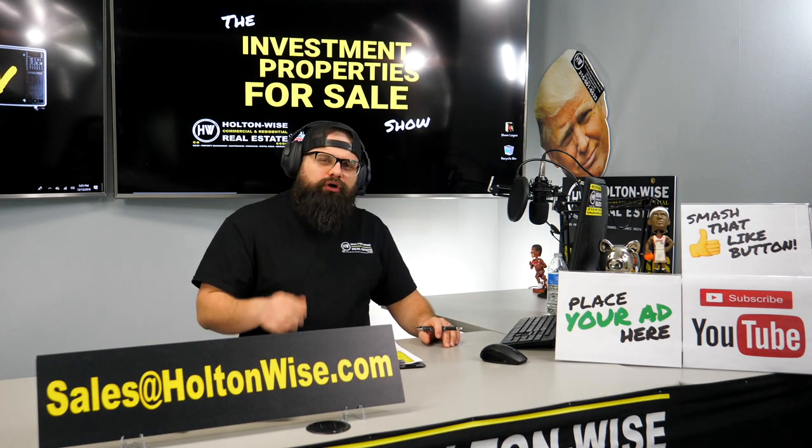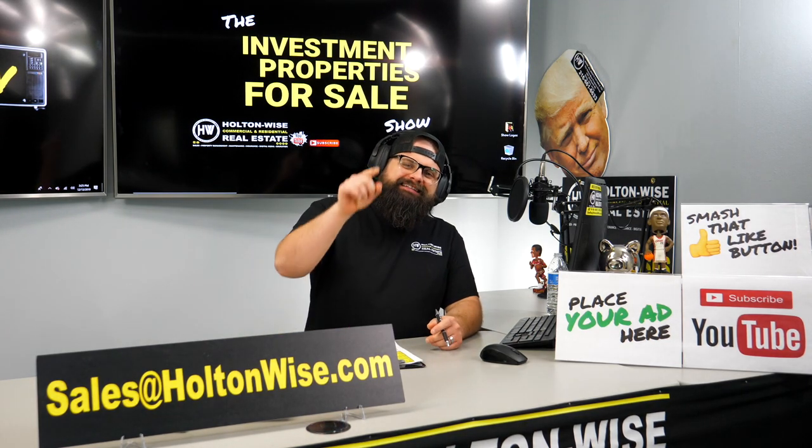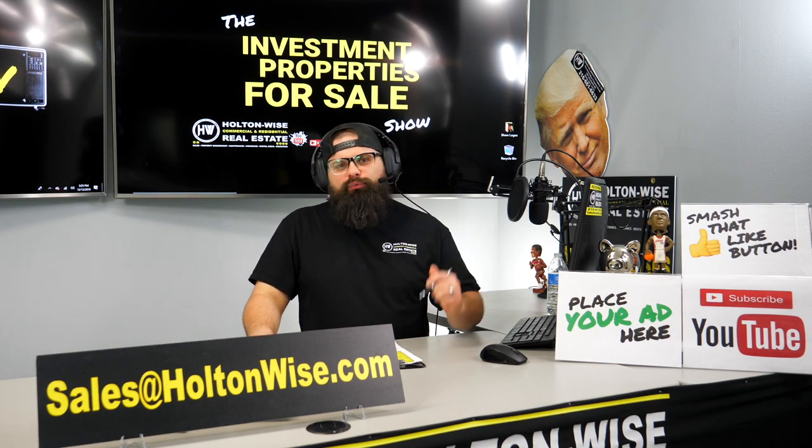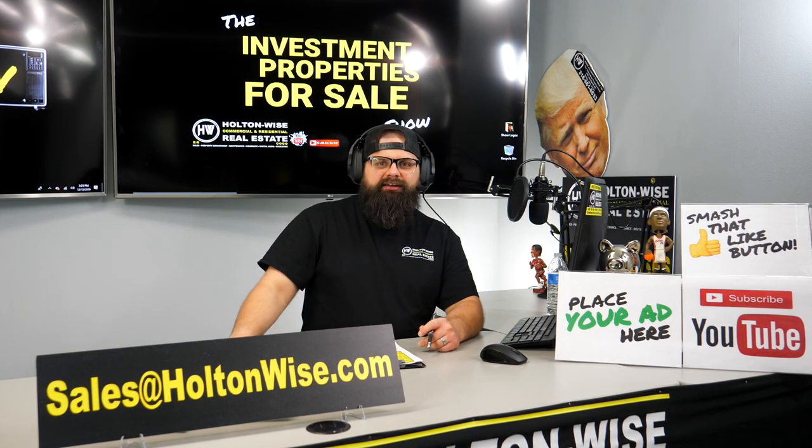If you're one of those investors who's been waiting for a quad to get emailed to you, today is your lucky day because I've got one, and it's in an A-grade neighborhood. Let's dive in.